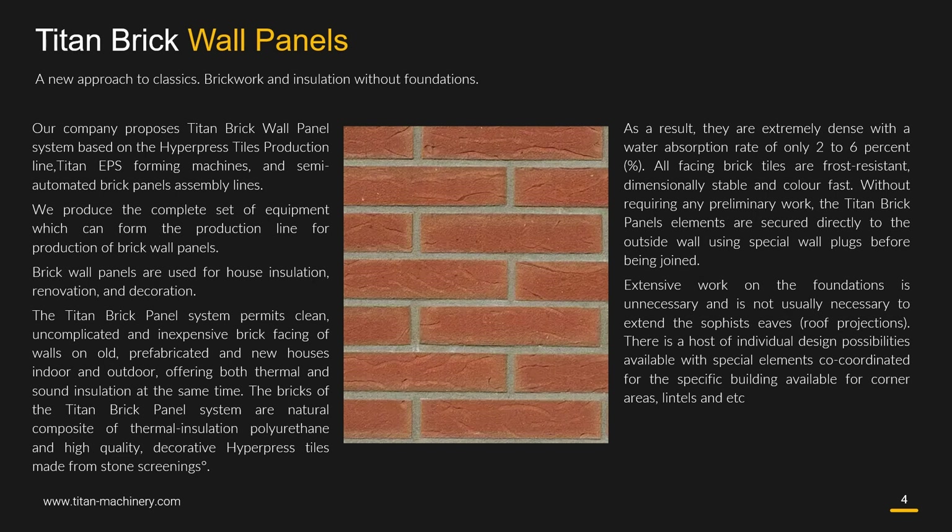The bricks of the Titan brick panel system are a natural composite of thermal insulation polyurethane and high quality decorative hyperpress tiles made from stone screenings. As a result, they are extremely dense with a water absorption rate of only 2-6%. All facing brick tiles are frost resistant, dimensionally stable and colorfast.